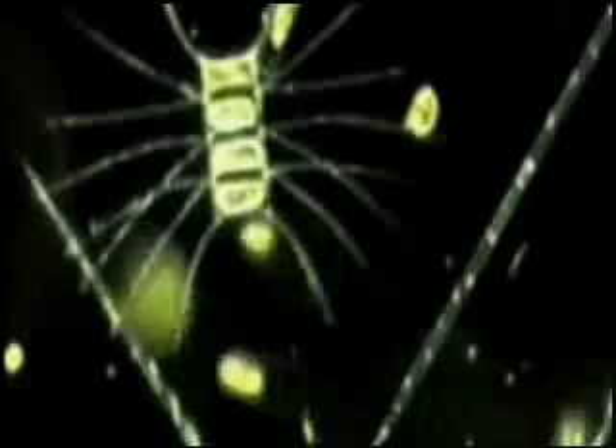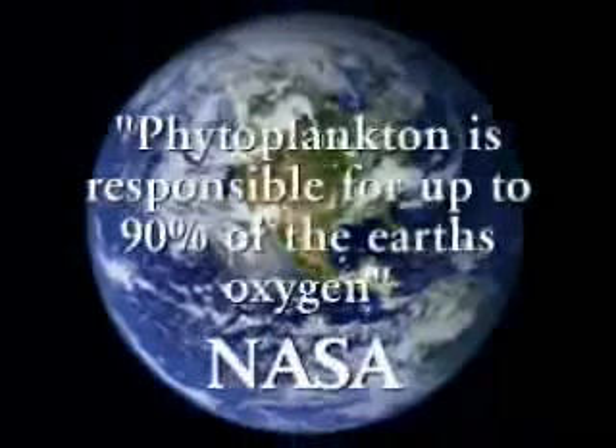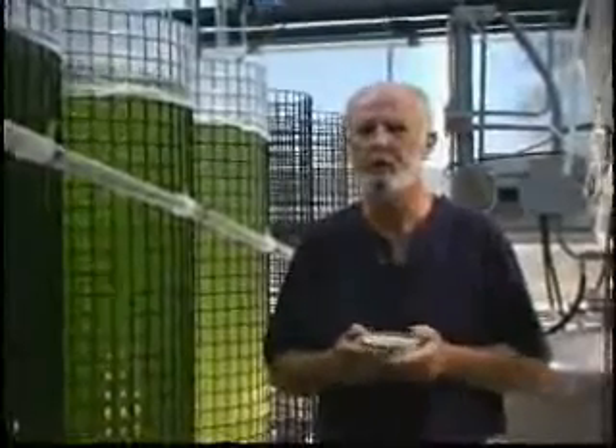Phyto meaning light, plankton meaning floating or suspended — it is the base of life source as we know it. According to NASA, it is responsible for up to 90 percent of oxygen in our atmosphere. With thousands of single-cell microscopic plants in the ocean, it has eluded man until now. I'm just grateful that I was chosen to find this product because it's been very elusive. It's eluded man until now, and here we have it, and I'm going to help as many people as we can, I hope.